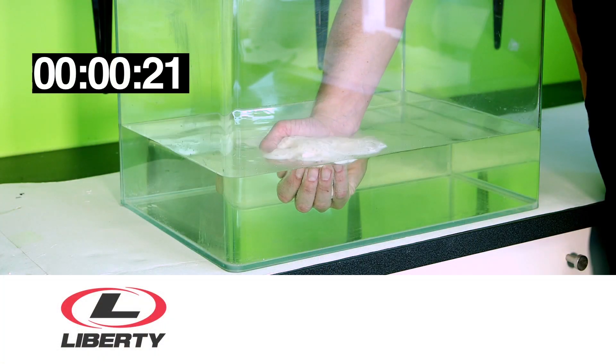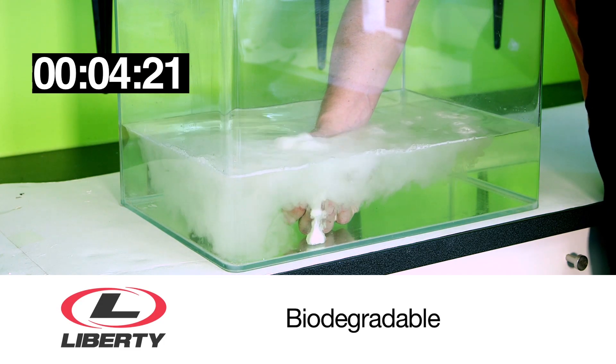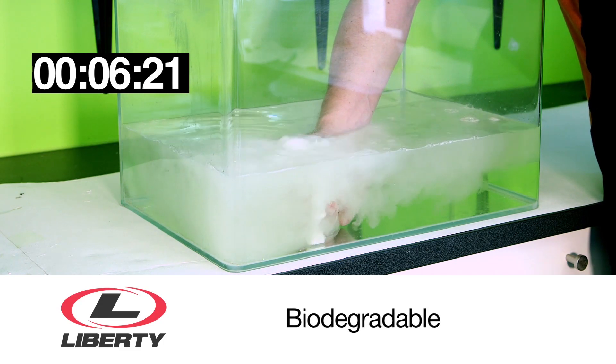This is where Liberty's SpearPoint technology becomes a win-win-win. This is a non-DOT regulated acid replacement technology — that's right, no placards required.